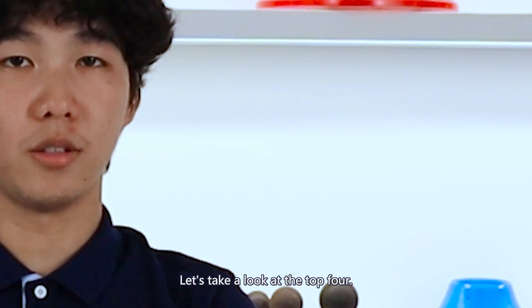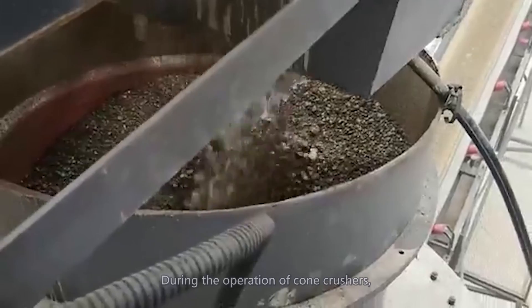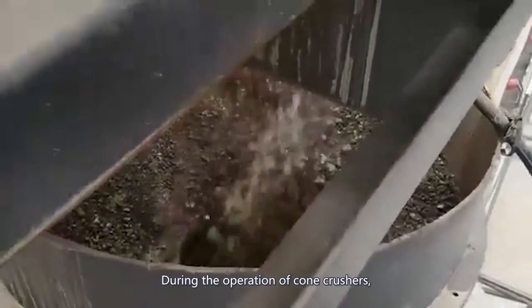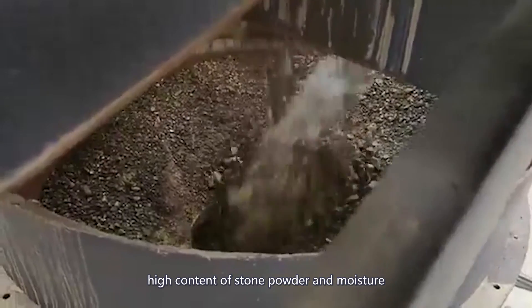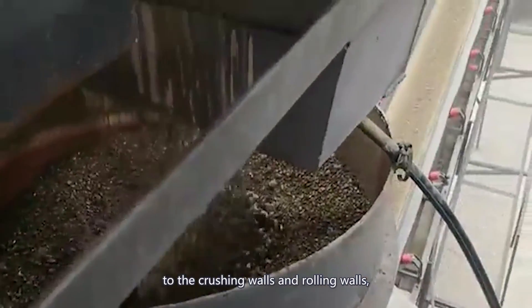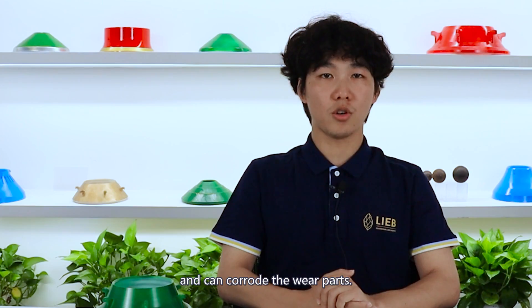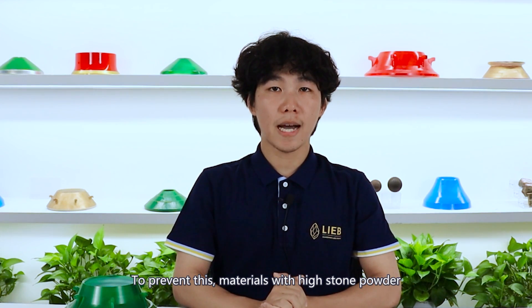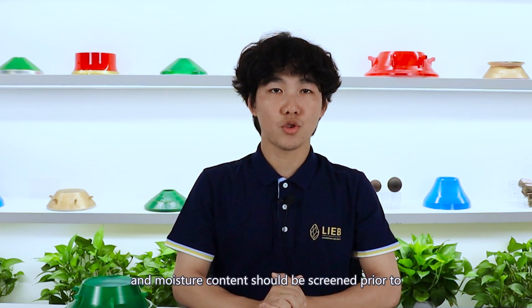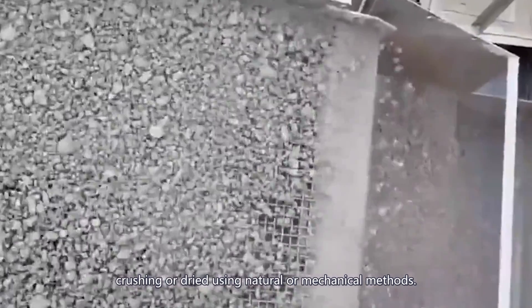Let's take a look at the top 4. Firstly, stone powder and moisture content. During the operation of cone crushers, high content of stone powder and moisture can cause the material to adhere to the crushing walls and rolling walls, which reduces production efficiency and can corrode the wear parts. To prevent this, material with high stone powder and moisture content should be screened parallel to crushing or dried using natural or mechanical methods.